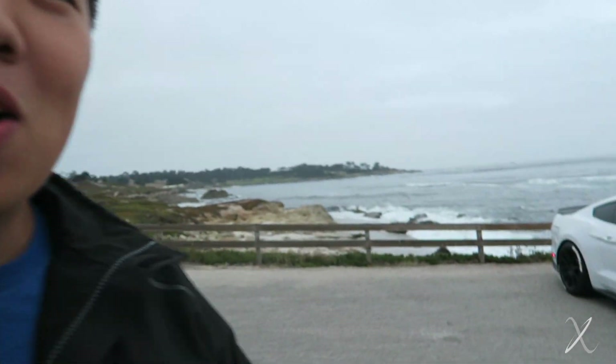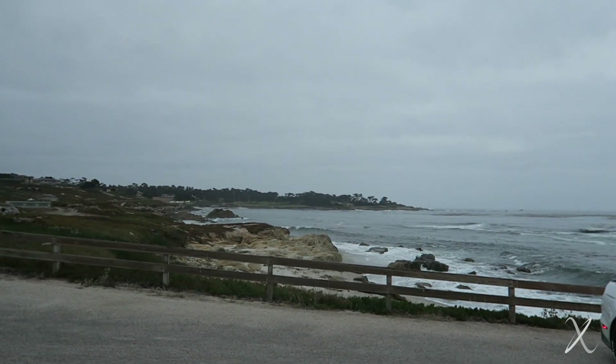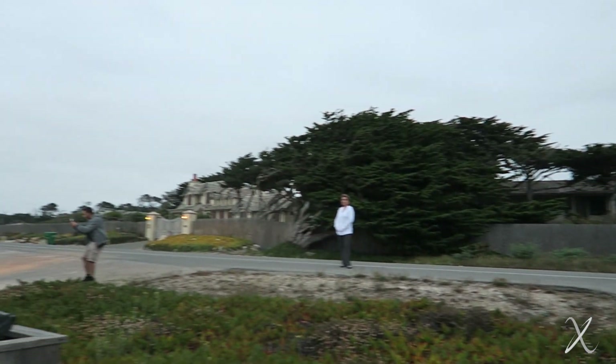Left Ocean Avenue and we're out on 17 Mile Drive. You can see the ocean back there. We've got the white cars lined up right now. This is beautiful out here — such an amazing winding road through all these crazy nice houses and the cool trees on 17 Mile Drive. Quite expensive too.